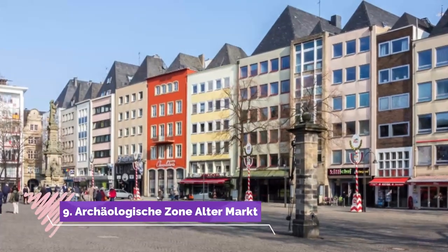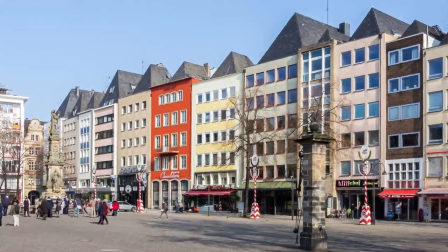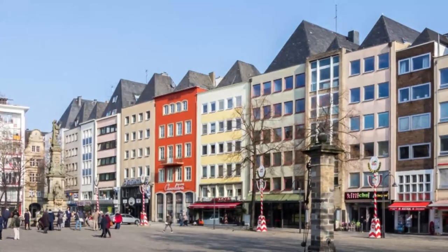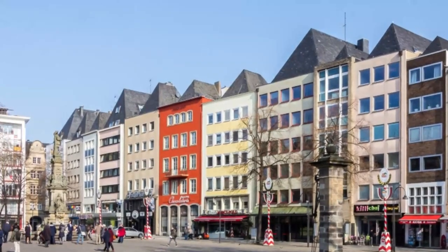Number 9: Archäologische Zone Altermarkt. When excavations were made for Duisburg's U-Bahn at the start of the 1980s, the remains of the city's medieval market were uncovered on Burgplatz in front of the town hall. This had been the main market of the old city.